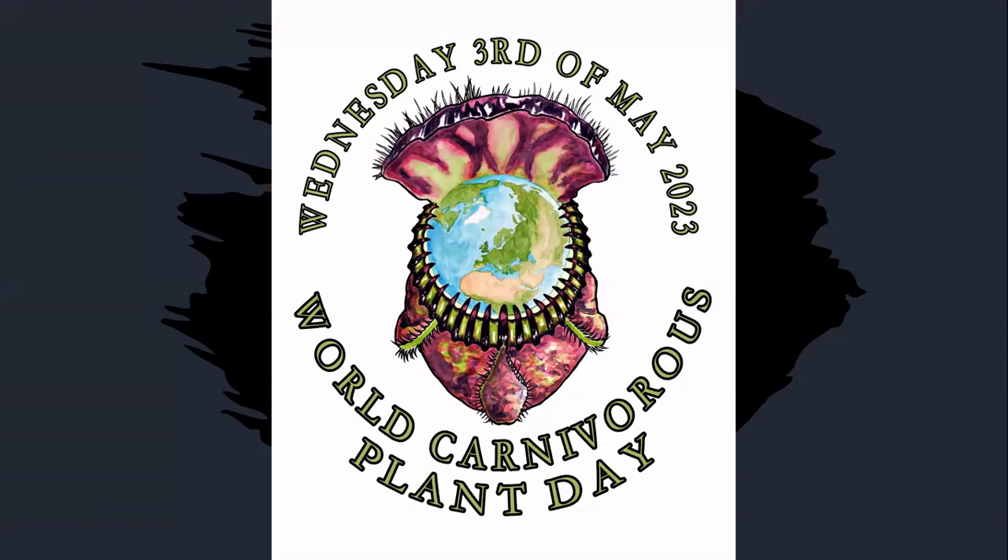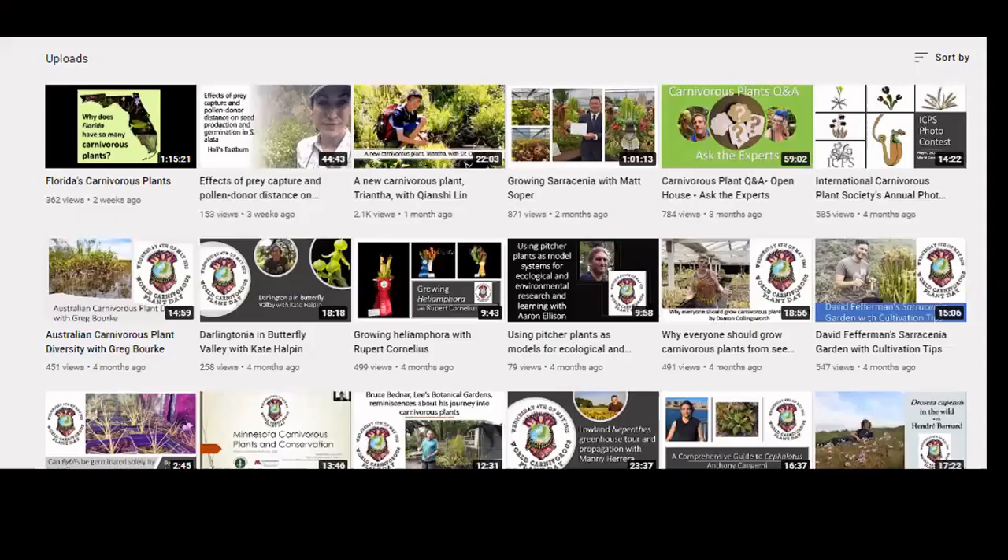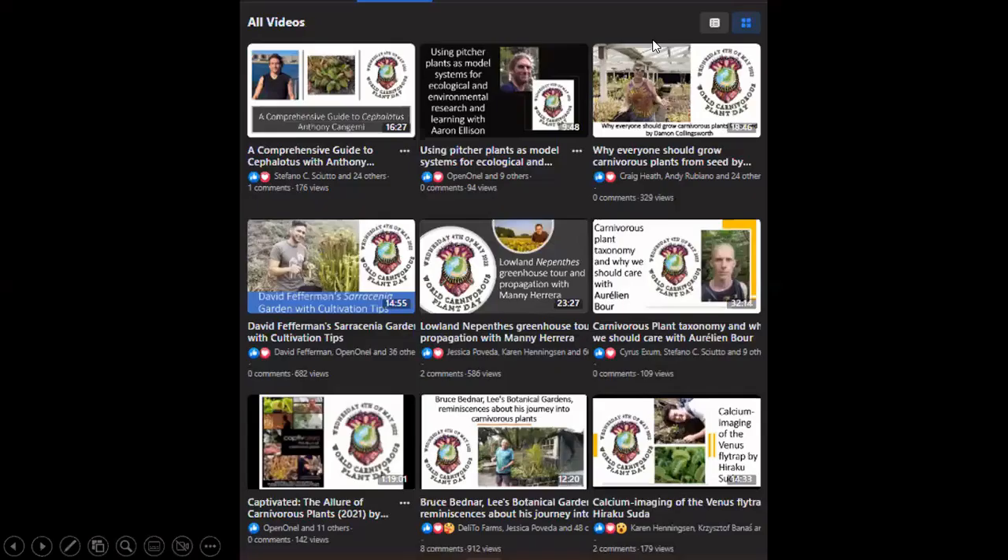World Carnivorous Plant Day is always the first Wednesday in May. Every hour on the hour we post a video from a grower, conservationist, or scientist from all over the world sharing their love about carnivorous plants. You can go to our YouTube page — International Carnivorous Plant Society — and see over 50 videos from the past two years. Also on our YouTube page are five animated videos perfect for beginners. Facebook doesn't like videos longer than one hour, so for the big videos, you've got to go to YouTube.